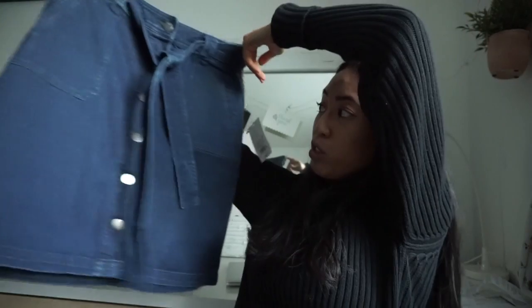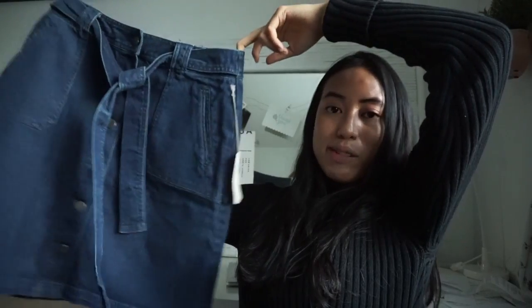The seventh and last item from this Goodwill is a new-with-tags denim button-up skirt with a tie belt by A New Day — that's the Target brand. And that was my whole Black Friday haul — I hope you enjoyed it!